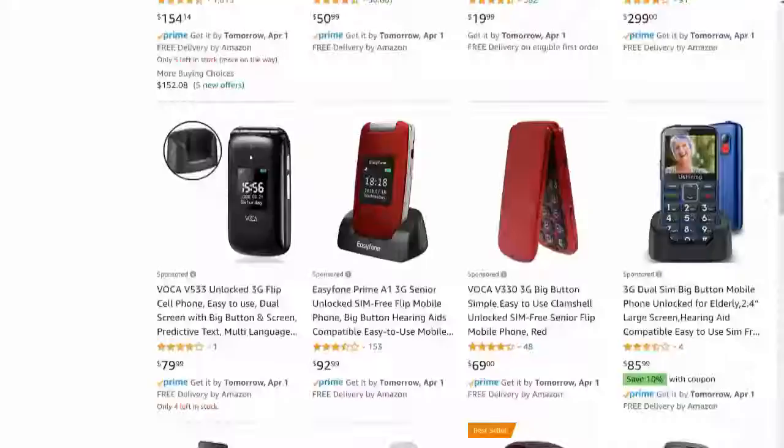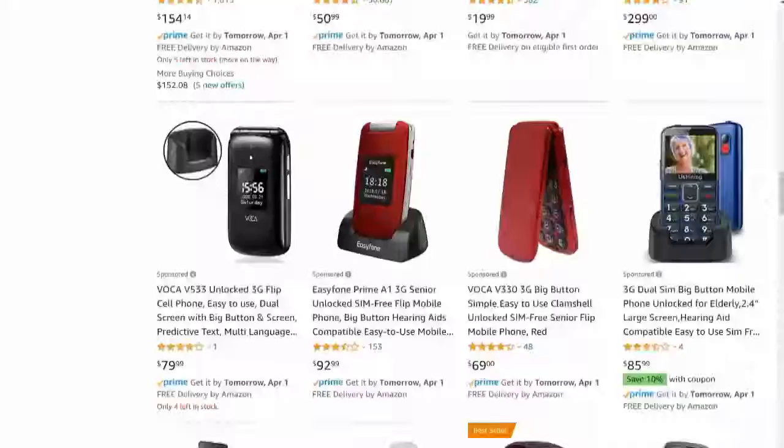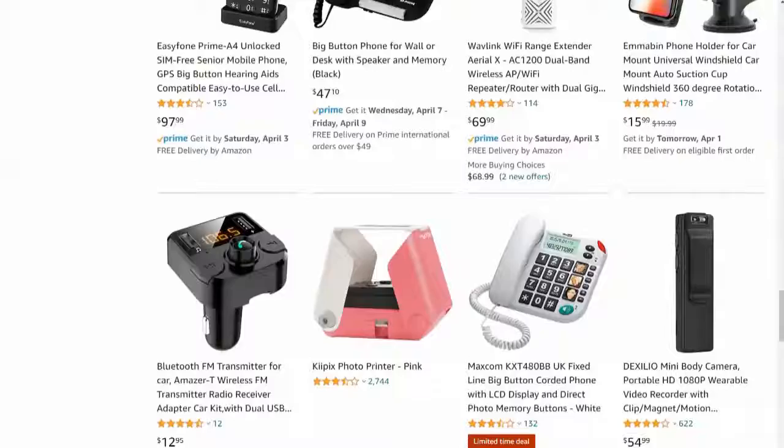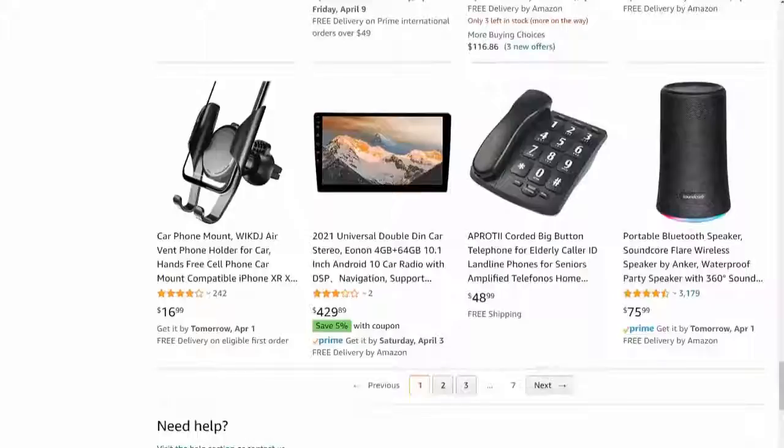Let's try 'phone big button' — okay, you get normal phones with big buttons but no faces. Let's try 'memory big button' — you've got one at the top, no faces on it, so there's not really a whole bunch there. But I would say that a lot of these people are actually selling from America, so there wouldn't be too many people selling this particular product in Australia. You'd still run the numbers, but I'd say there could be an opportunity here.